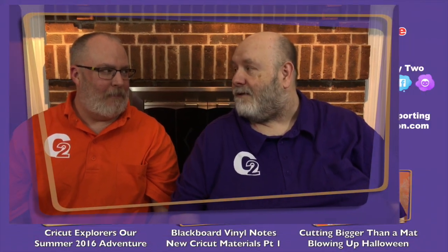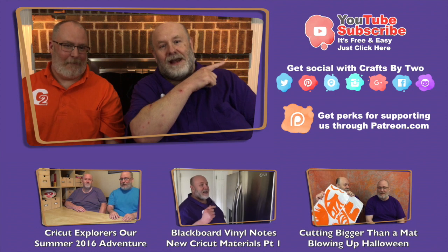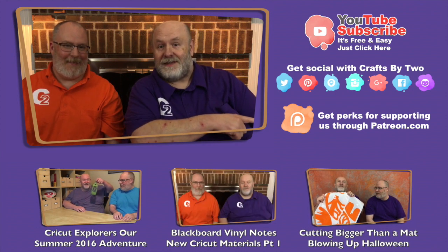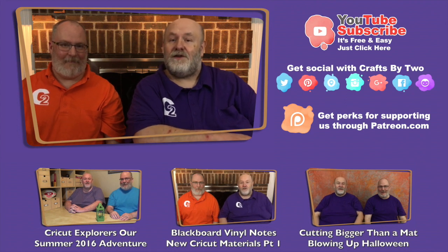Don't forget to always visit our website for all the mystery box and treasure chest news, where Ken and I give you codes to get discounts or free shipping too. We also have a Cricut Mystery Box Swap where you can trade items that you might have gotten from other mystery boxes that you don't want to use yourself with other people who might want them. There's our Patreon link down below — if you'd like to become a patron of Crafts by Two, we thank you in advance.